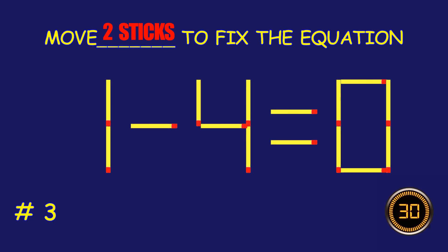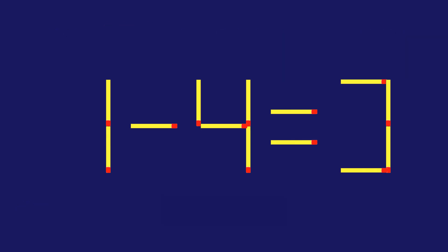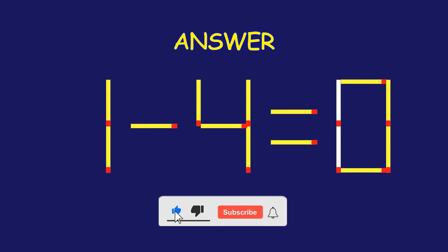Puzzle three: can you move two matchsticks to fix the equation? Amazing attempt — keep up the fantastic work!